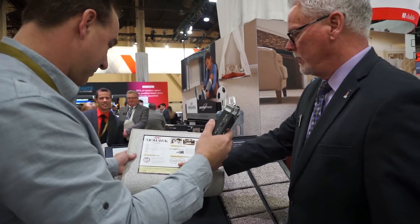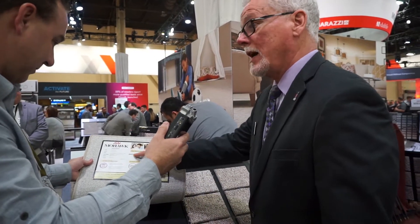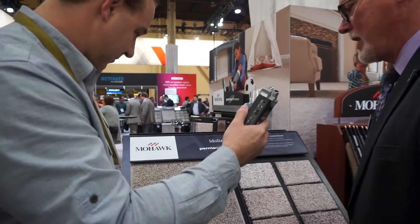It's got a lifetime stain and soil warranty and a 10-year quality assurance warranty. We're using our Scotchgard on it just to help with day-to-day soiling, to make it easier to vacuum and keep clean. It's just a tremendous product.